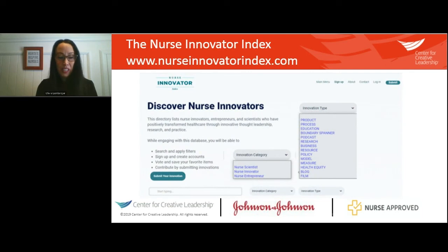When you enter nurseinnovatorindex.com into your browser — I'll provide a link later in the presentation — it will take you to the main page. The search function allows you to search by the name of innovators, so if there's somebody you're interested in learning about, you can put their name in.